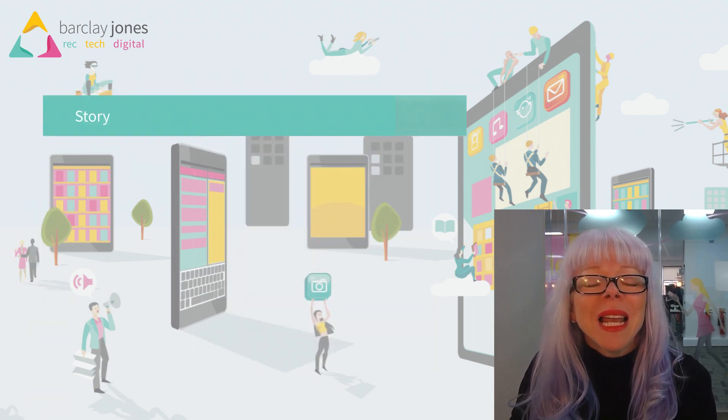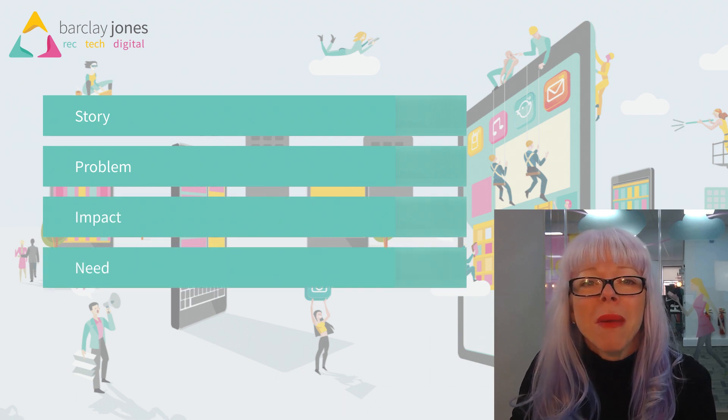We're going to look at SPIN selling and how you can use this very simple and proven method to move you through a phone call and maybe your content too, to generate that sale.